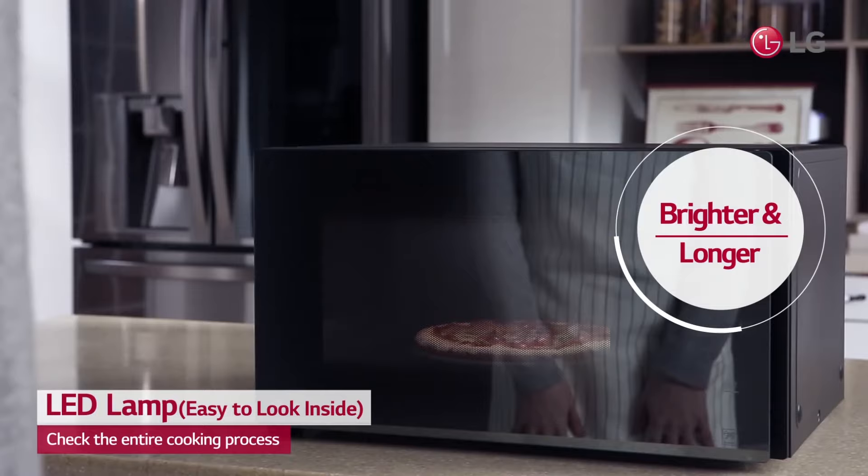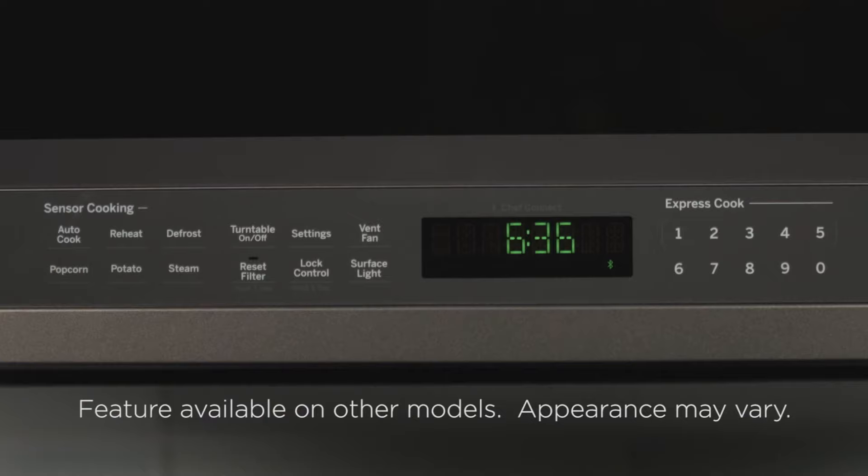Plus, once you learn how to poach eggs like a pro in the microwave, you might finally give up trying to learn how to do it the old-fashioned way.